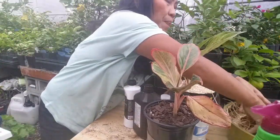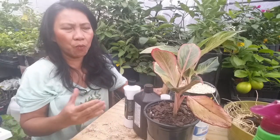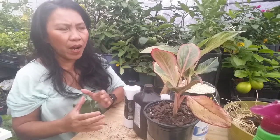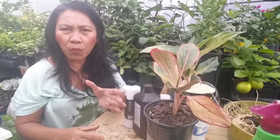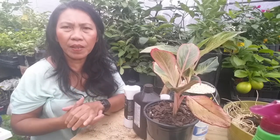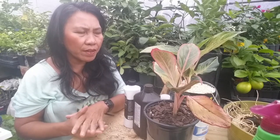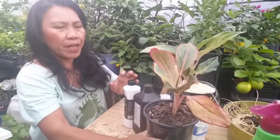I just removed it from the pot. I bought it at one of the nurseries. When I found out, in the nursery they were using coco coir, but I found out that it was saturated and it is perfect for breeding fungus gnats. So I remove it — I leave it to dry and then separate it.